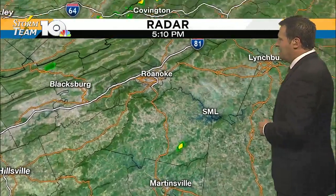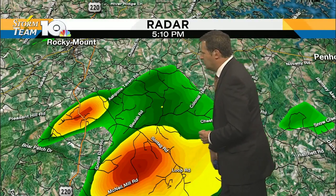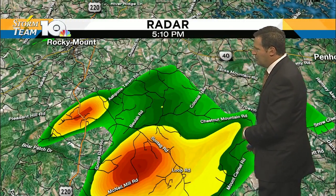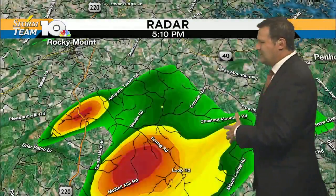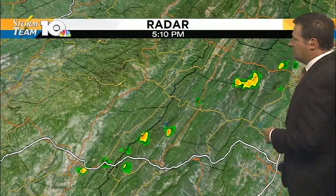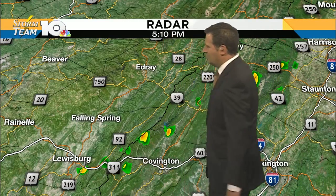Our first stop will take us into Rocky Mount, areas near Franklin County, areas near Sontag Road, McNeil Mill Road, and Loop Road. Just south of Rocky Mount is where we have some heavy rain being reported near Chestnut Mountain Road. This activity is moving to the east, maybe a slight jog to the east-southeast at 30 miles per hour. Farther to the north, we've got a little more rain being reported across parts of Highland, Bath, and even into Allegheny County — very small cells, but with some moderate rain among them.